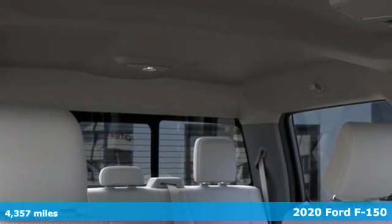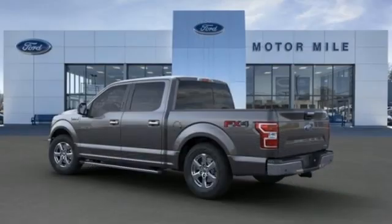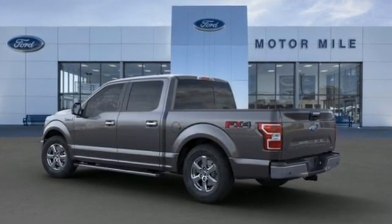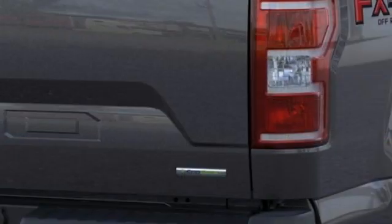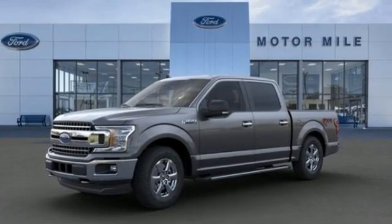Features include automatic transmission, four-wheel drive, engine auto stop-start feature, active grille shutters, three 12-volt power outlets, front tow hooks, electronic shift on the fly, and twin-turbo V6 engine.